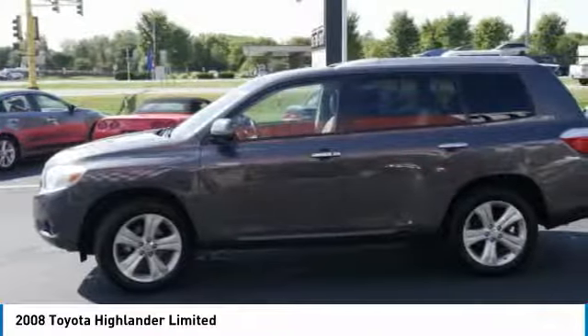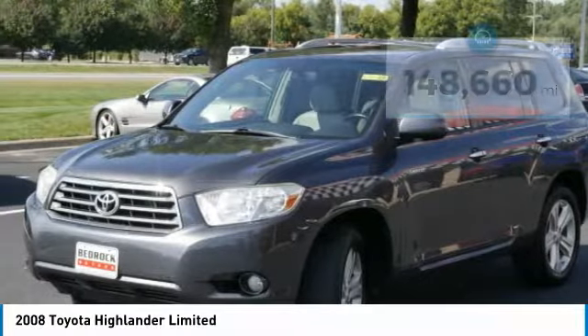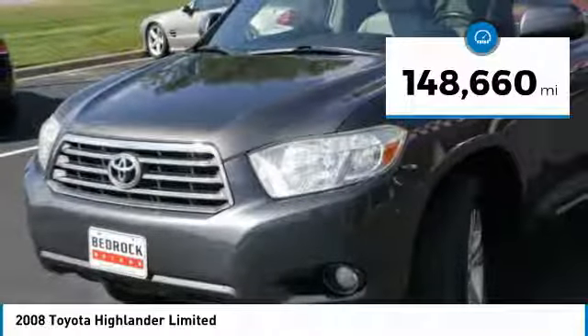A 2010 top safety pick, the Highlander is where substance meets style. This vehicle has less than 150,000 miles.